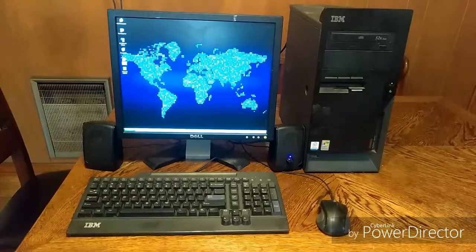Today we're going to be looking at if we could use a computer from 2003, today in 2019.